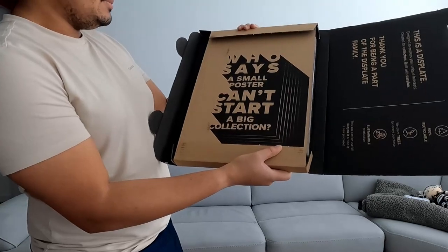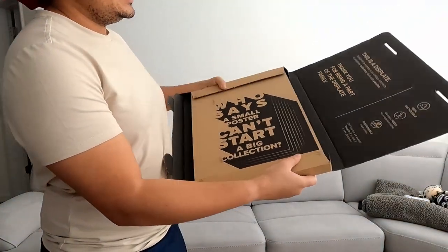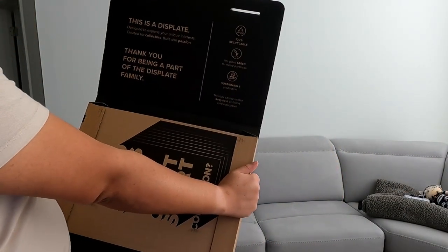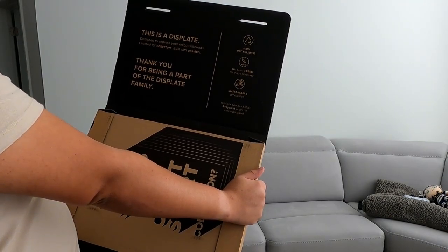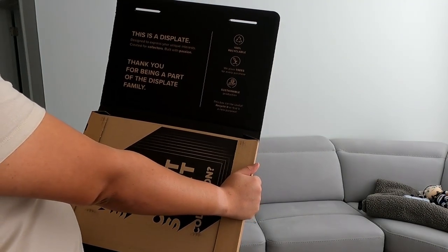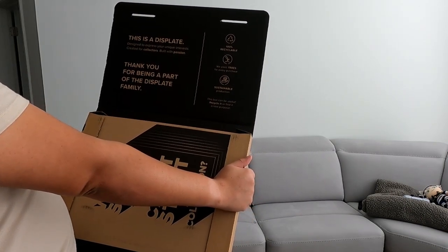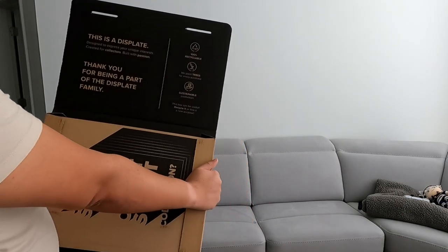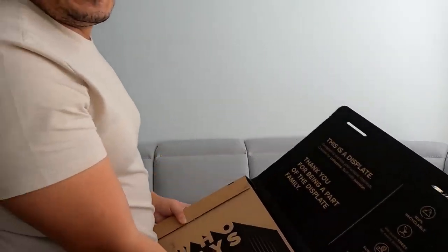It says, 'A small poster can't start a big collection.' On the side: 'This is a display designed to express your unique interest, create a collection, build with passion.' It says thank you for being part of the display family, 100% recyclable, we plant a tree for every purchase, and sustainable product.